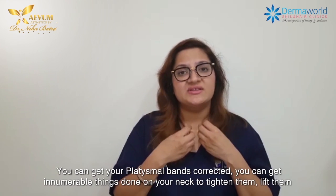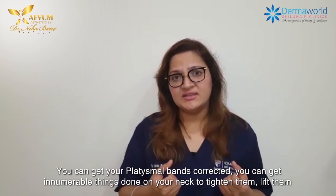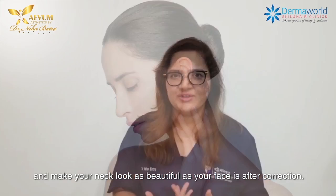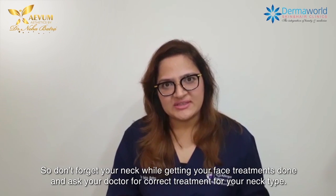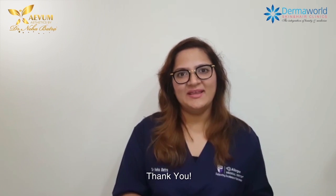You can get your platysmal bands corrected. You can get innumerable things done on your neck to tighten them, lift them, and make your neck look as beautiful as your face is after correction. So don't forget your neck while getting your face treatments done, and ask your doctor for the correct treatment for your neck type. Thank you.